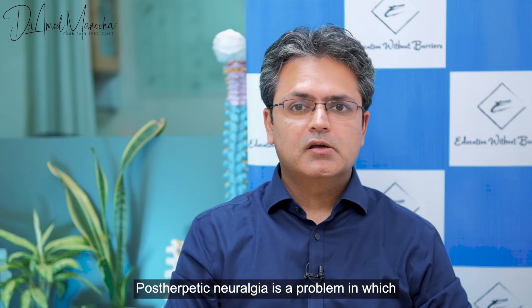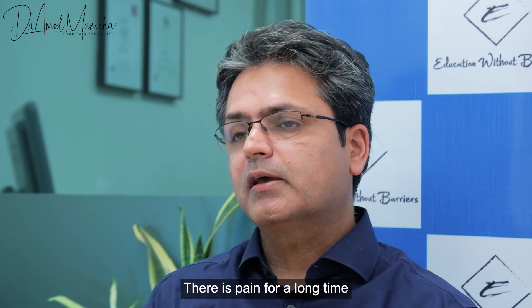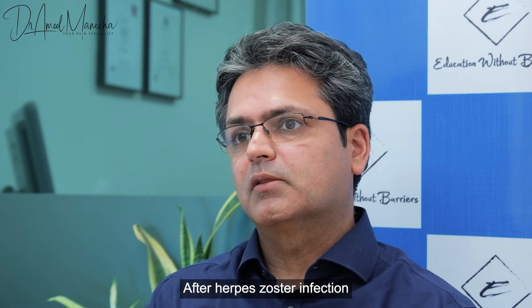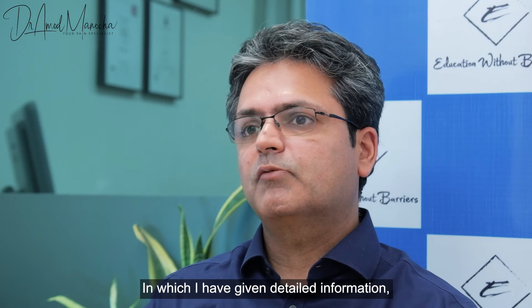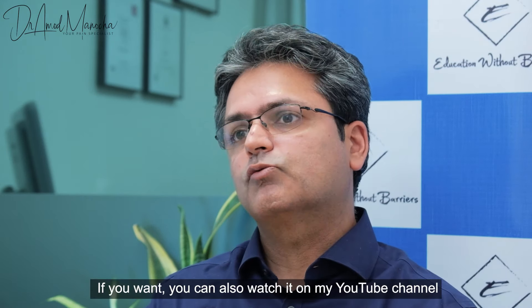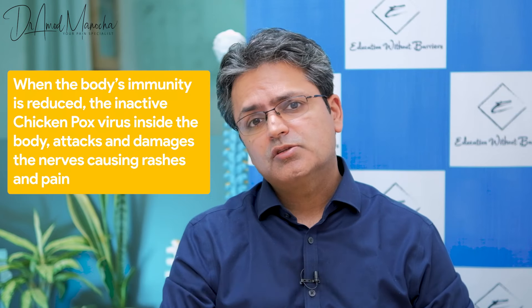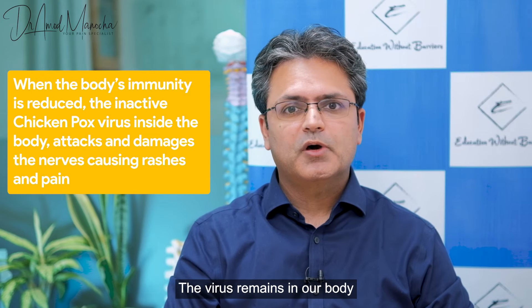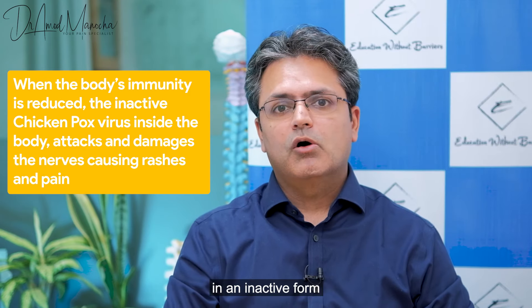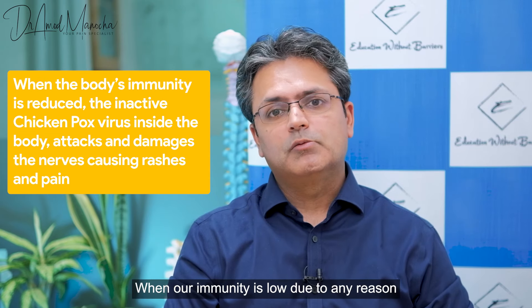Post-herpetic neuralgia is a problem that causes a lot of pain after a herpes zoster infection. When we have chickenpox in childhood, the virus remains in our body. When our immunity is reduced, the virus gets the chance to reactivate.